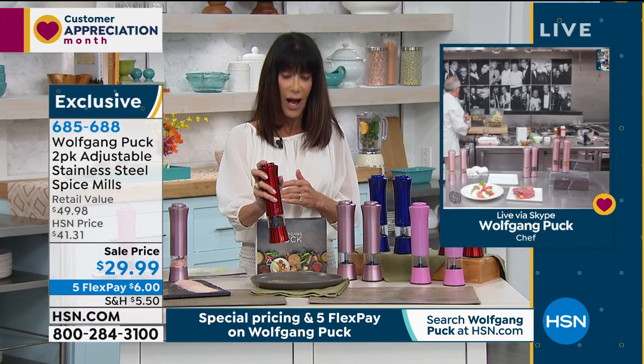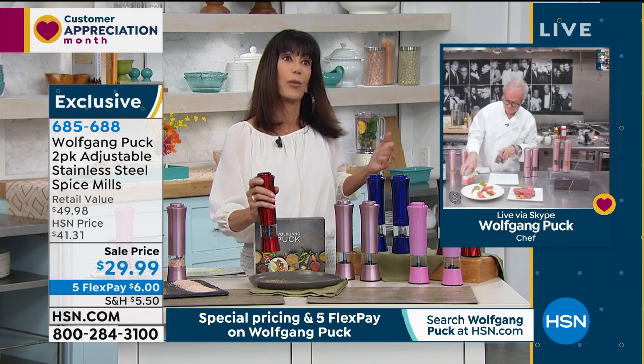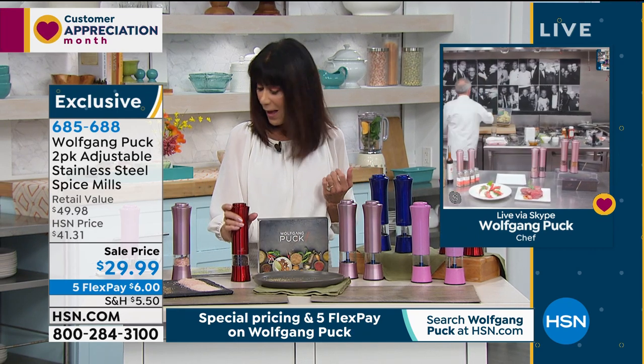One hand operation. I own them. I sent them to my niece, because when she was little, when she had her baby, she was like, this is so great, because I can manage the child on one side and do all of my food prep on the other.